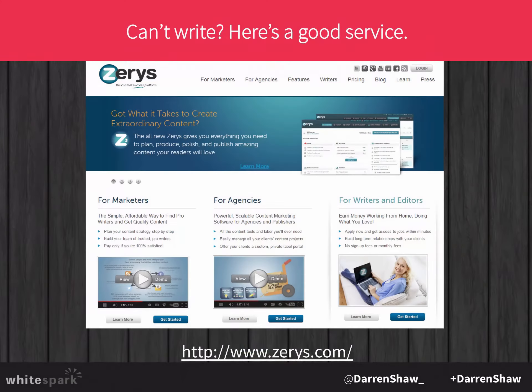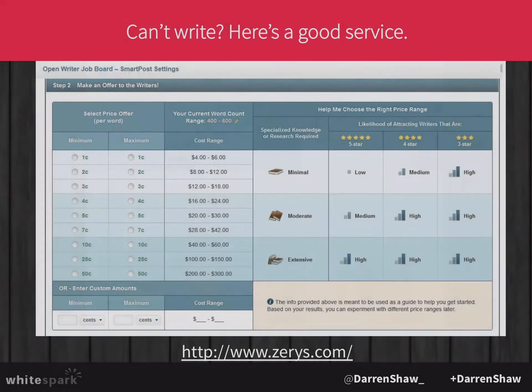If you can't write — a lot of small businesses don't have the time or skill — there are good services out there. We use a service called Xerus with our clients when we need content beyond what we can provide internally. We always buy at the highest level, which is about 50 cents per word, so the average article is $200 to $300. They actually write very good content by subject matter experts who really know the topics.